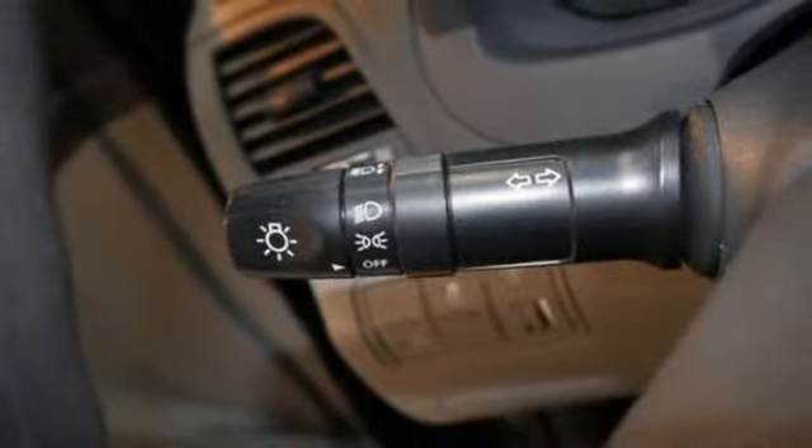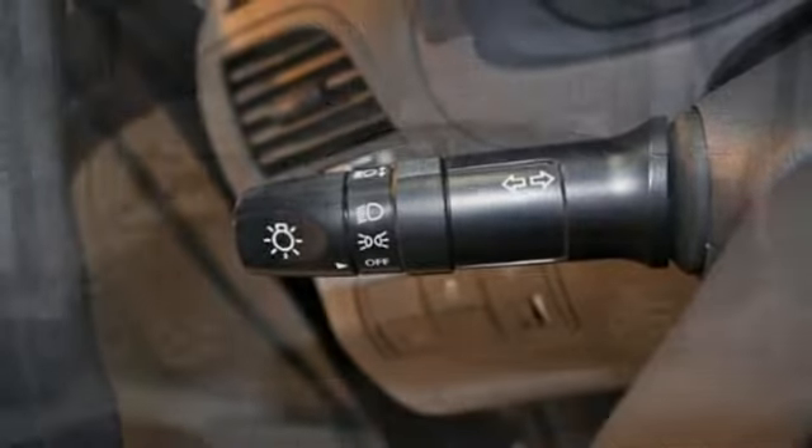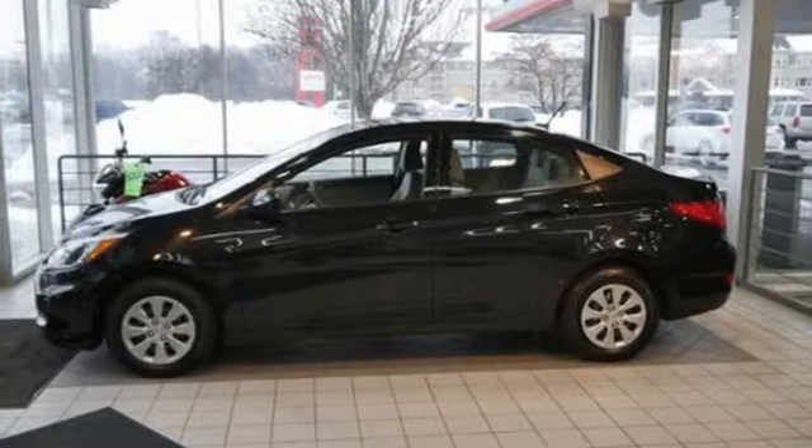Challenging convention to find a better way — it's the Hyundai way. Someone's going to drive this fantastic vehicle off the lot. It should be you.